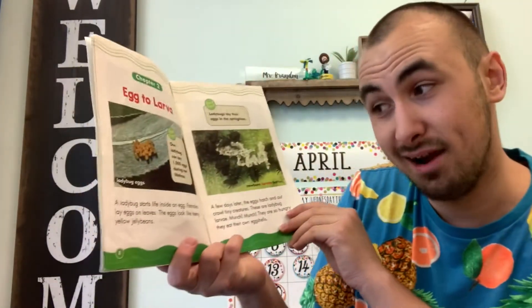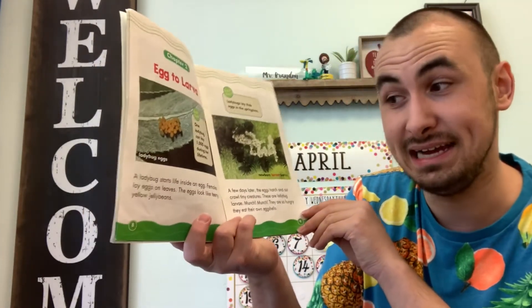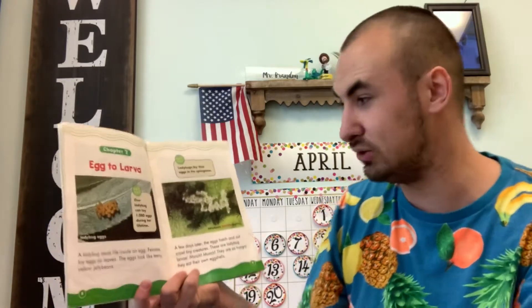A ladybug starts life inside an egg. Females lay eggs on leaves. The eggs look like teeny tiny yellow jelly beans. Look at those eggs — isn't that really, really cool? Did you know that one ladybug can lay up to a thousand eggs during her lifetime? That's pretty cool!